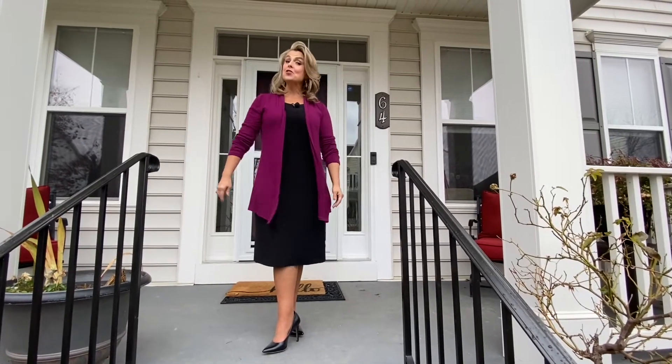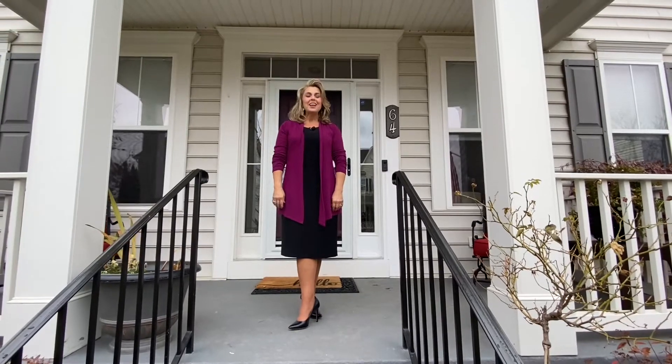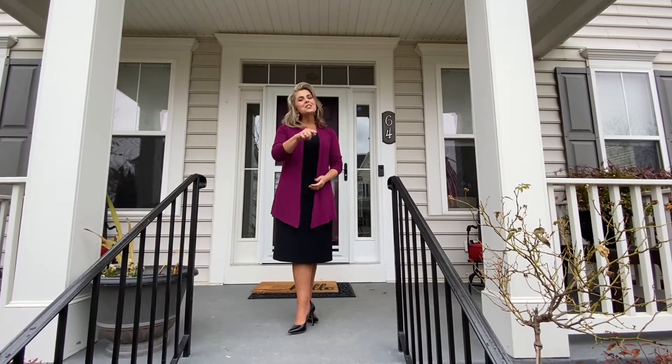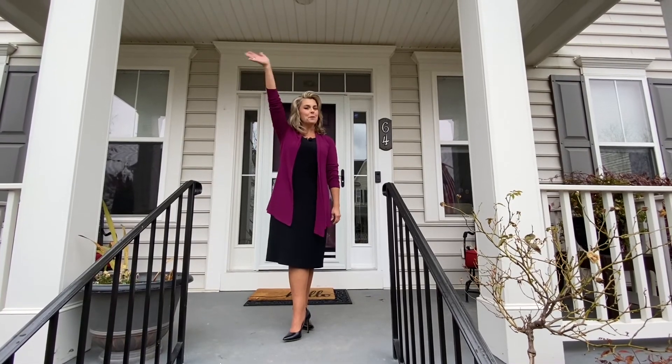Give me a call today — be the first to see it. 304-671-2002. If you're looking to list and sell your home, please call me today and be featured on House Tour Tuesday. We'll see you next week at House Tour Tuesday. Have a good week. Bye-bye.